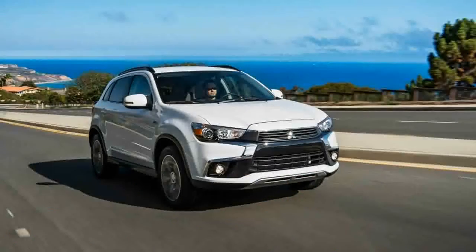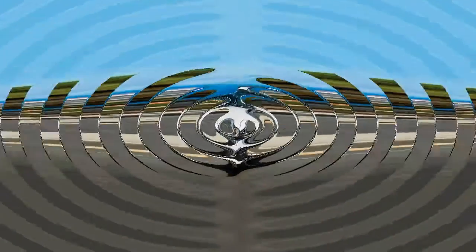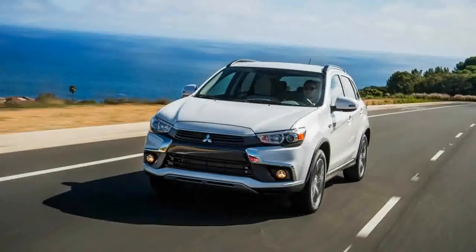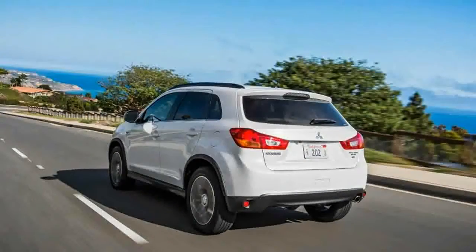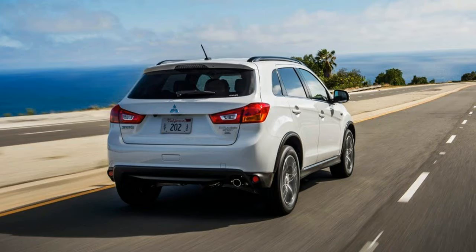In Highlander, an immortal Scot born in the 16th century lives in the present day. In Outlander, a 1940s woman is passed back into 18th century Scotland. In the Outlander Sport, there's a new grille and a few other things, but it's the same basic machine that debuted for the 2011 model year — oddly making the Outlander Sport more Highlander than Outlander.